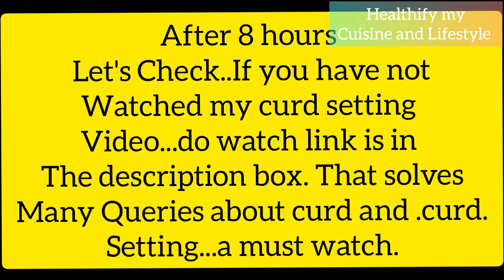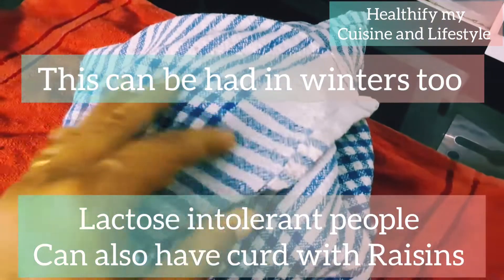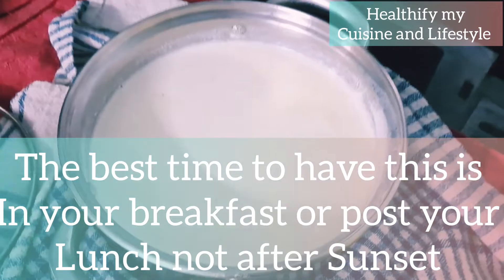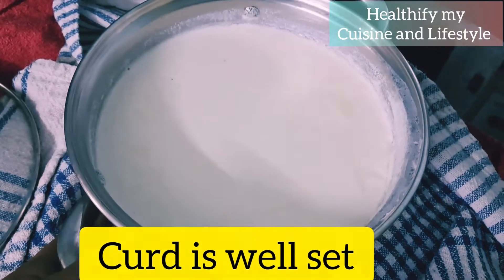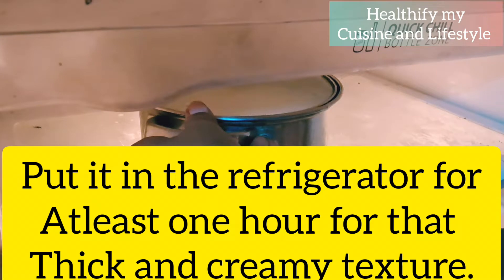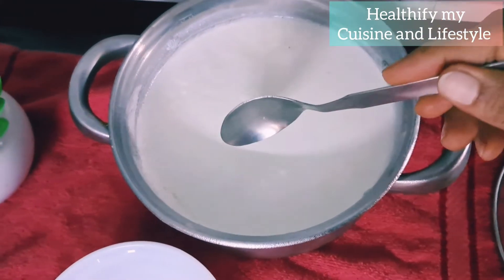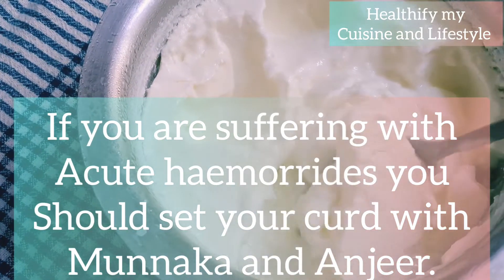After eight hours, let's check the curd. This can be had in winters too, and the best time to have it is after your breakfast or post lunch. Do not take curd after sunset. When you see the curd has set, put it in your refrigerator so that it gets completely set for that thick and creamy texture. You can see how the curd has set properly.